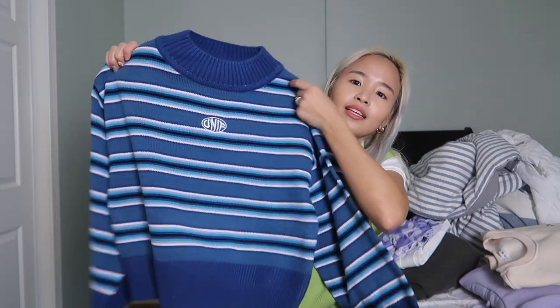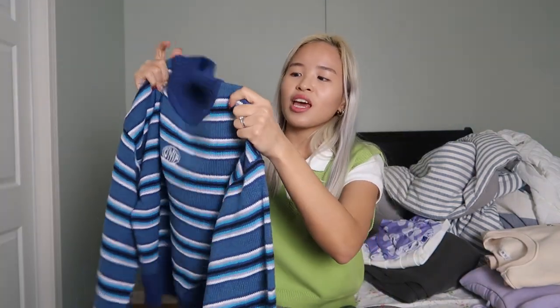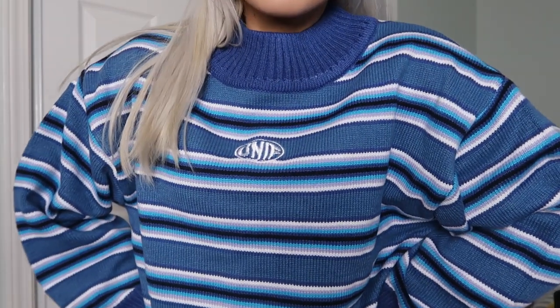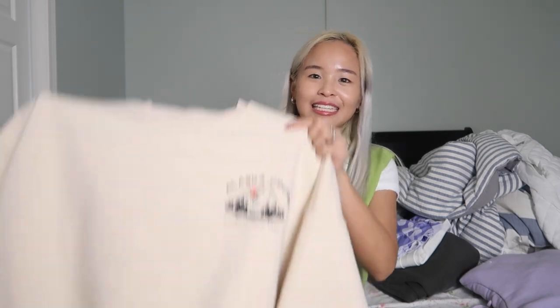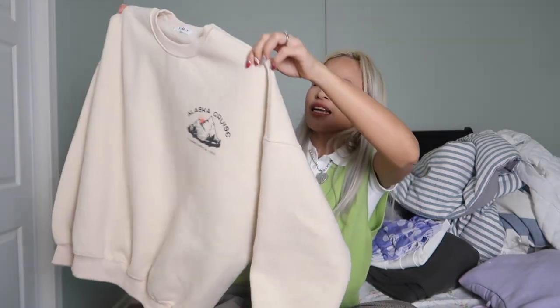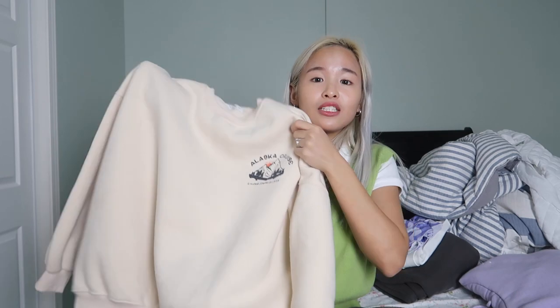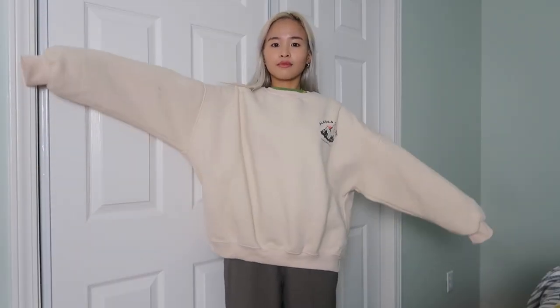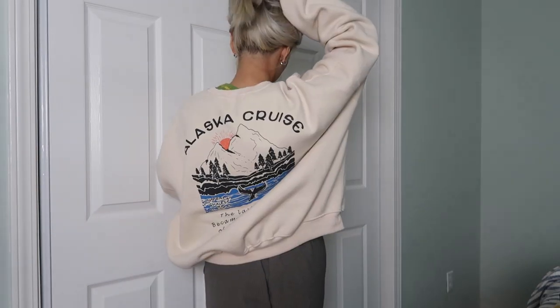The first sweater that I got is just this Unif dupe. The quality is super thick — it's soft and very well made. It's very affordable for the quality, I would say. I just love the stripes because I don't really have a lot of stripes in my closet. The next sweater I got is this plain beige khaki sweater. This is super oversized on me, but it's very comfy and I feel like I'll be wearing this a lot at home, especially when it's really cold. It's just so soft as well. I really like the graphics on the back.